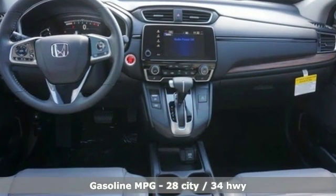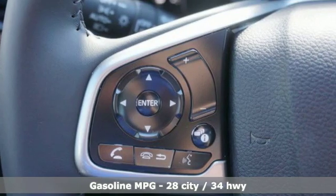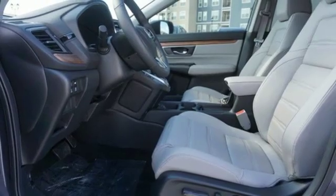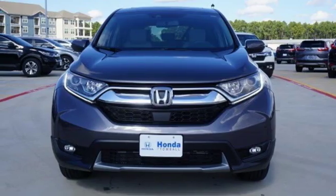Streaming audio, remote engine start, front heated leather bucket seats, auto dimming rear view mirror, wireless phone connectivity, dual zone climate control.